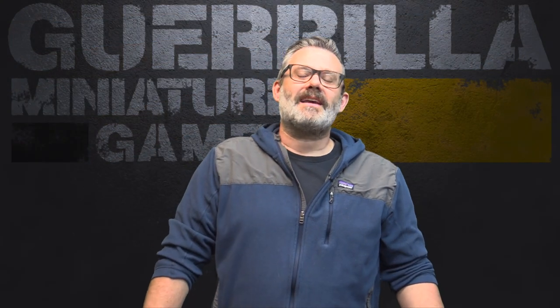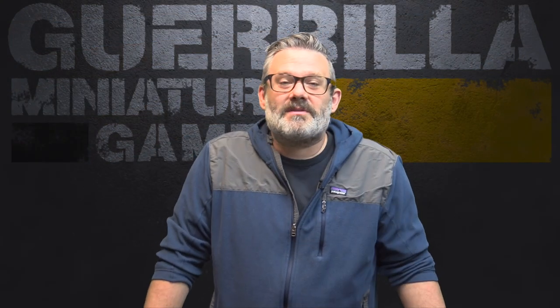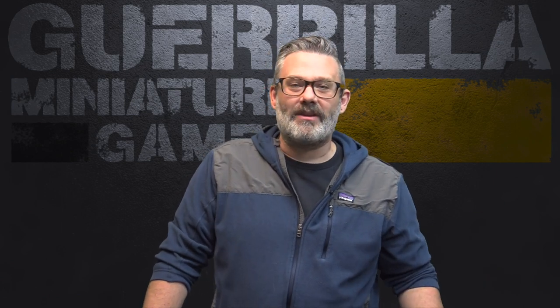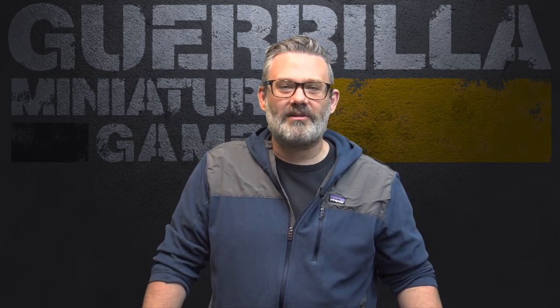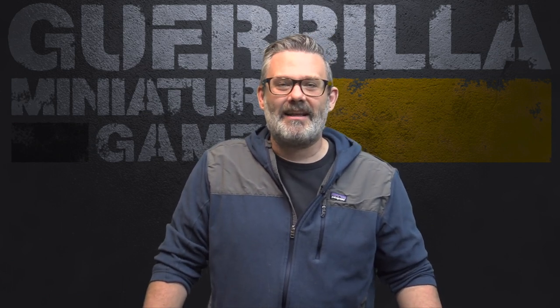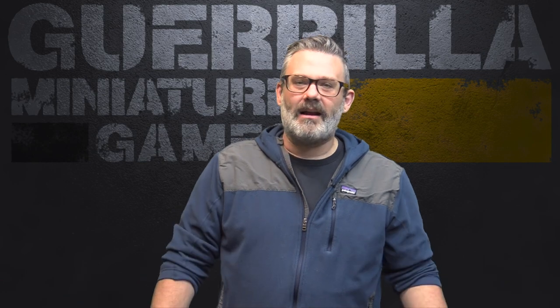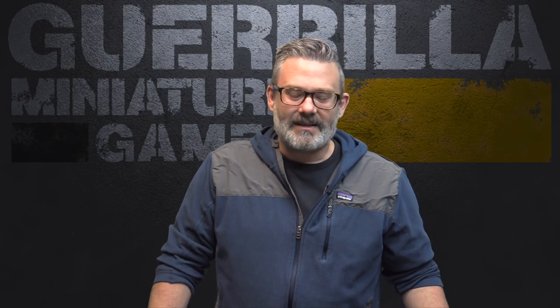Hey everybody, another episode of Widgets and Wonders, my show about great products from small companies. Today I'm taking a look at a modular terrain set for the Catacombs of Corral expansion for Relic Blade from Schooner Labs. Schooner Labs is a Canadian-based MDF and accessories company and they make some cool terrain kits. This all folds up and goes in a box, but I got it all laid out to show you, and it's fully compatible with the terrain requirements from Catacombs.